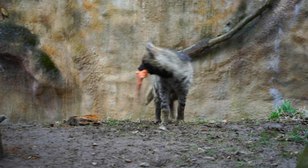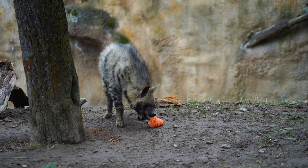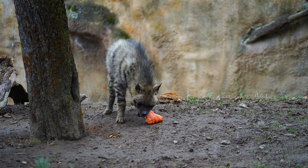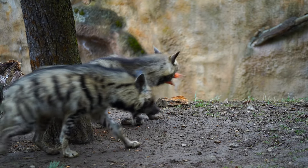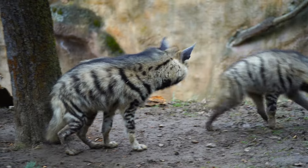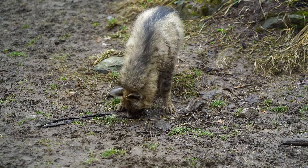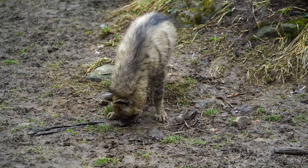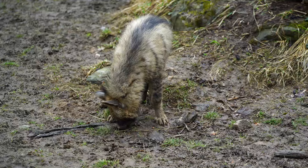As opportunistic feeders, striped hyenas have a varied diet that includes carrion, small mammals, birds, insects, fruits, and even garbage. These scavengers play a vital role in their ecosystems by cleaning up carcasses and controlling populations of pests.